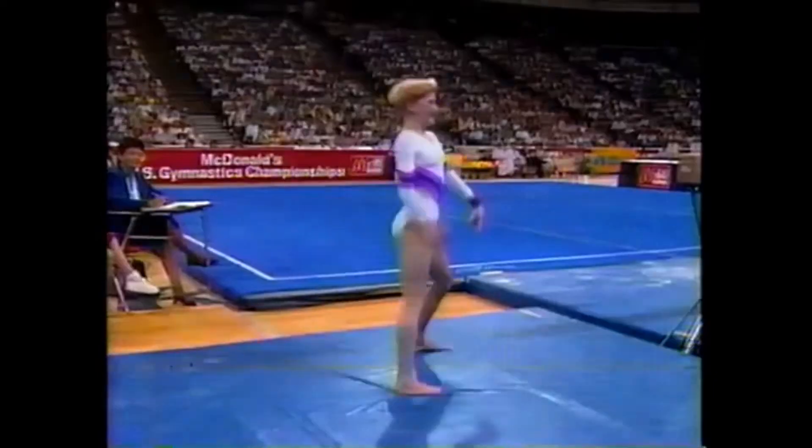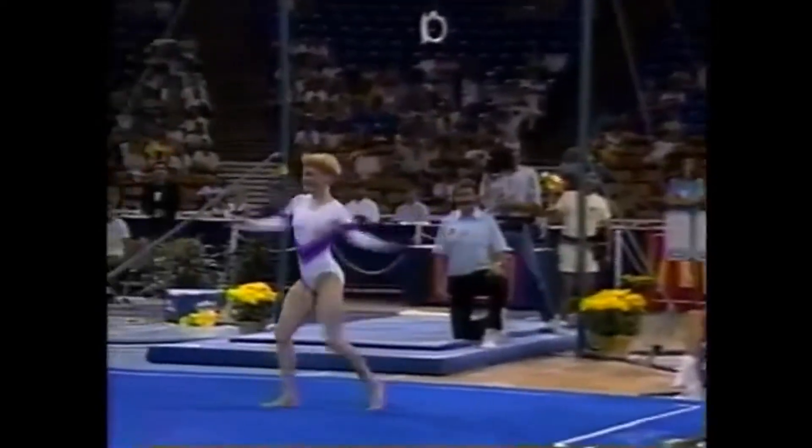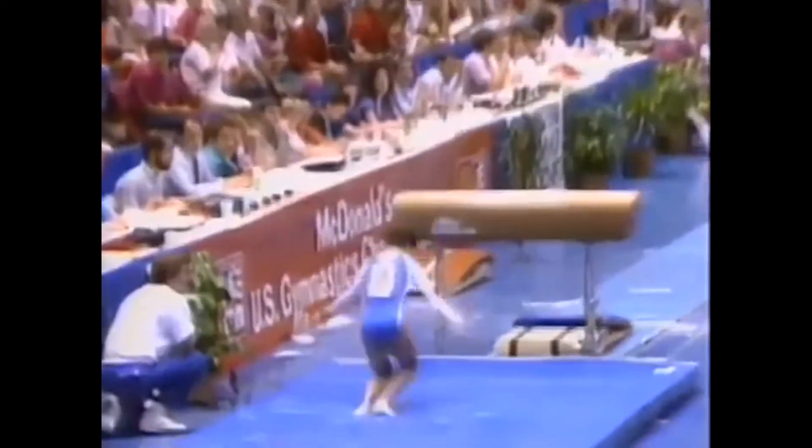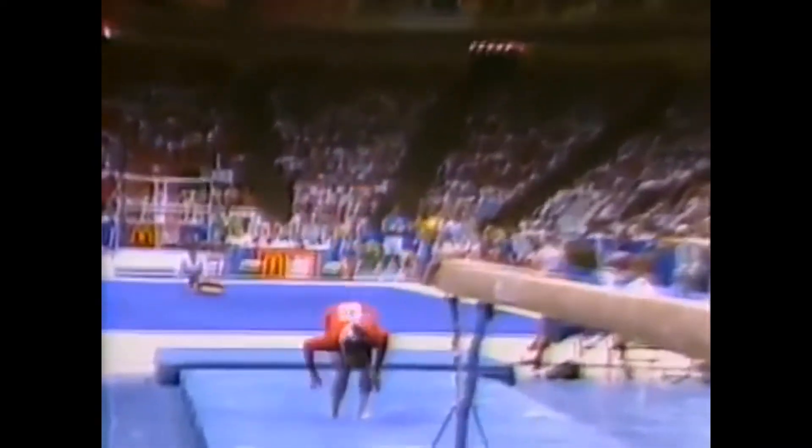Good landing for Christy Phillips. Good landing. It's very high. God, she nailed that landing. She nails this landing.